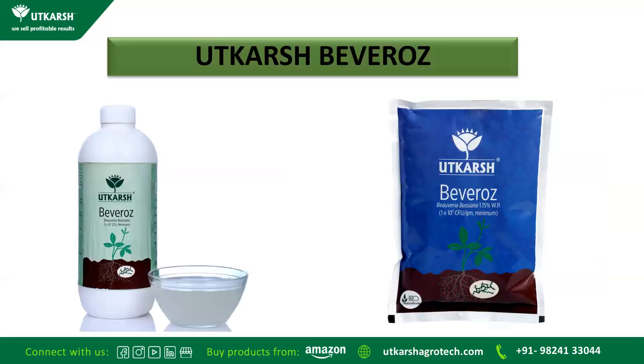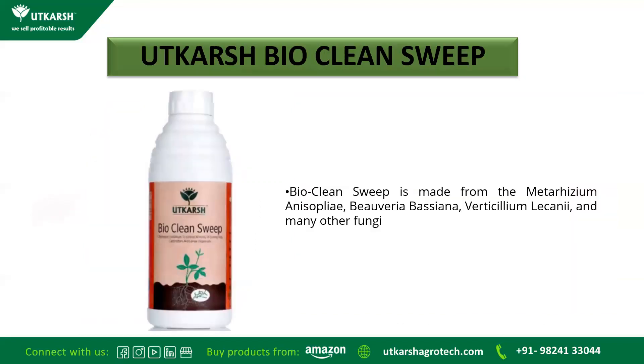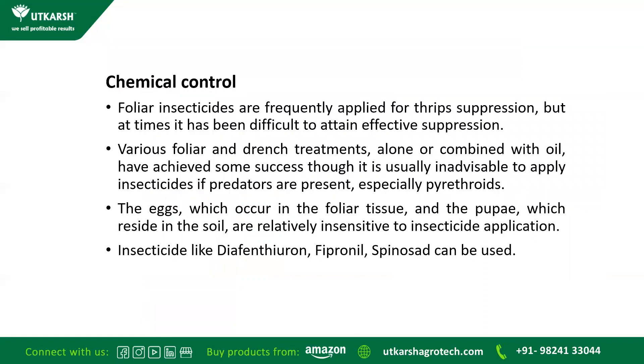We have two variants: Viverose L and Viverose P in liquid and powder form. Similarly, Vertcos L and Vertcos P. Both are found very effective. The best product giving results is Bioclean Strip, which is made from Beauveria bassiana, Verticillium lecanii, and many other fungi. For chemical control, farmers are trying various chemical pesticides, but based on farmer experience, they are getting lesser results compared to biological control.